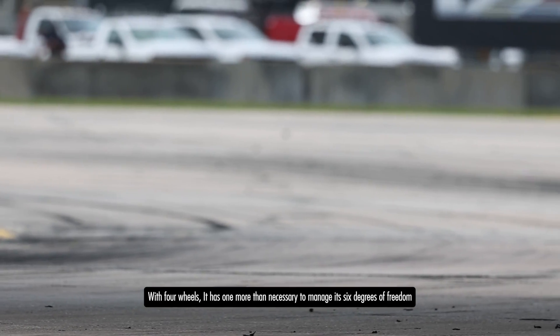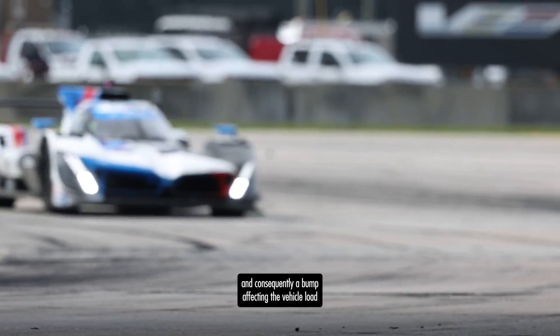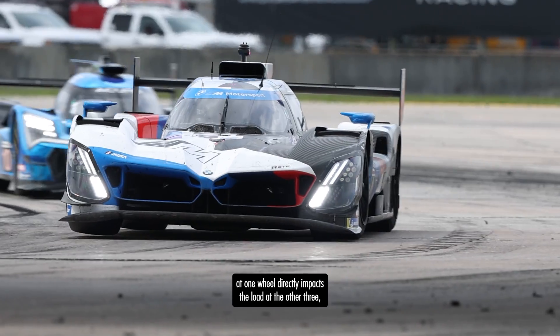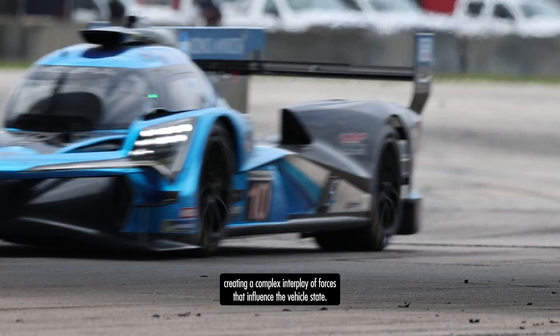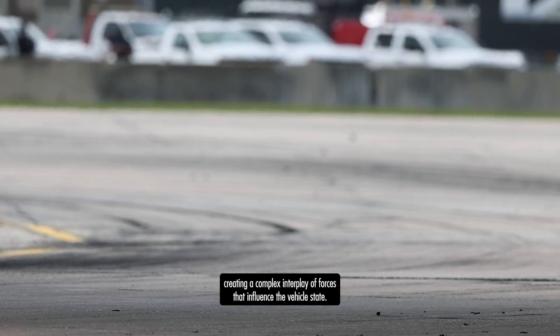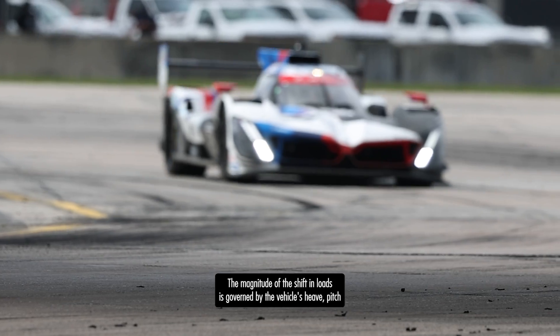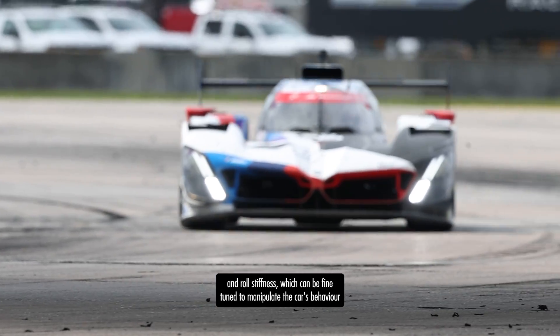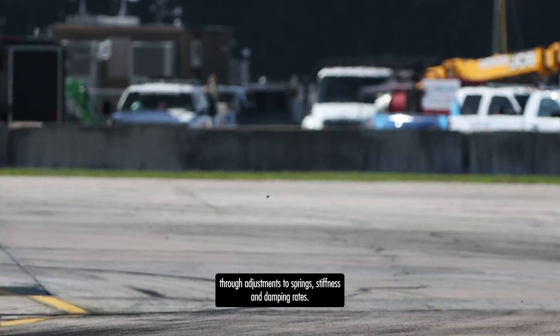With four wheels it has one more than necessary to manage its 6 degrees of freedom, and consequently a bump affecting the vehicle load at one wheel directly impacts the load at the other three, creating a complex interplay of forces that influence the vehicle's state. The magnitude of the shift in loads is governed by the vehicle's heave, pitch and roll stiffnesses, which can be fine-tuned to manipulate the car's behaviour through adjustments to spring stiffness or damping weights.